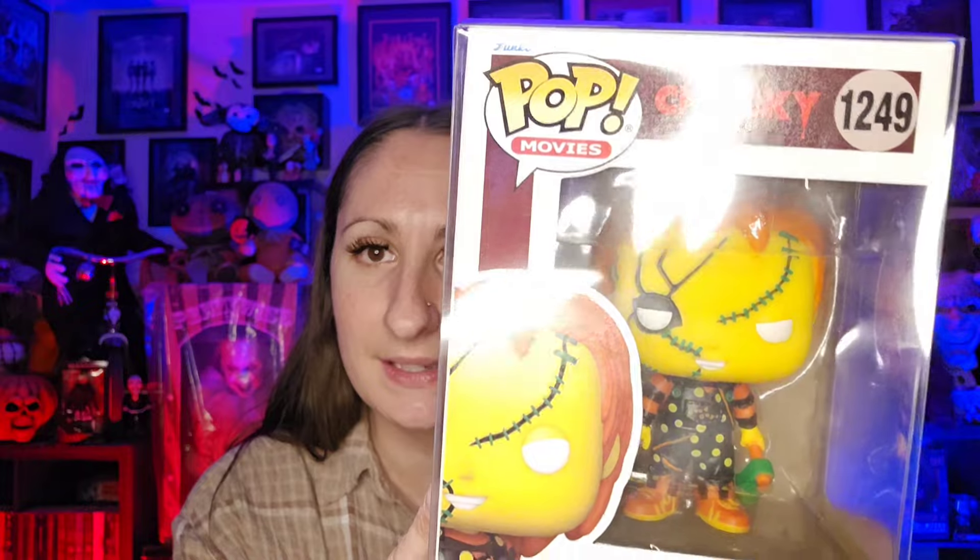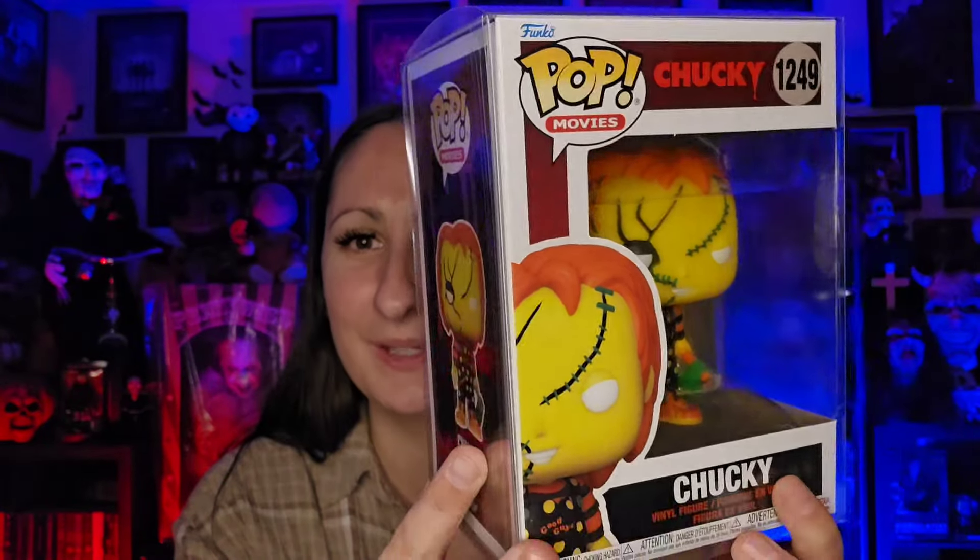The next one here is Chucky, and he looks like that right there. I love his little costume, it's so cute.